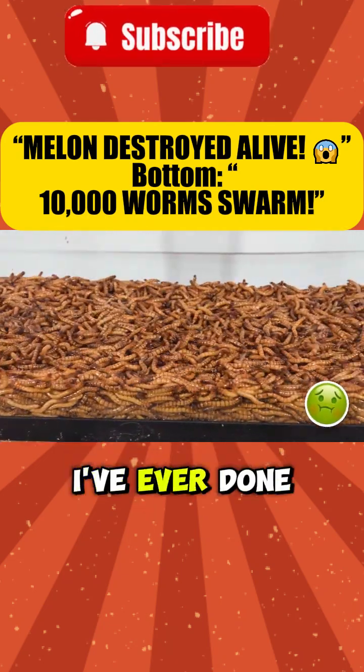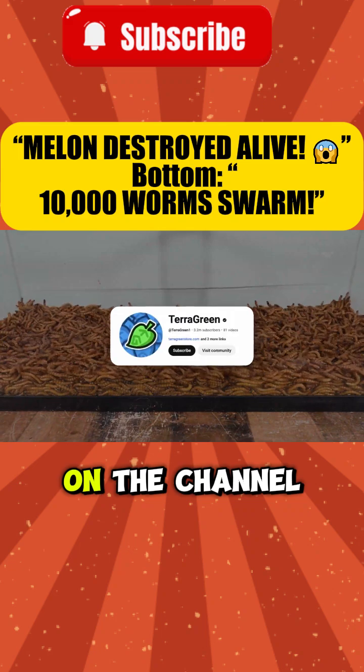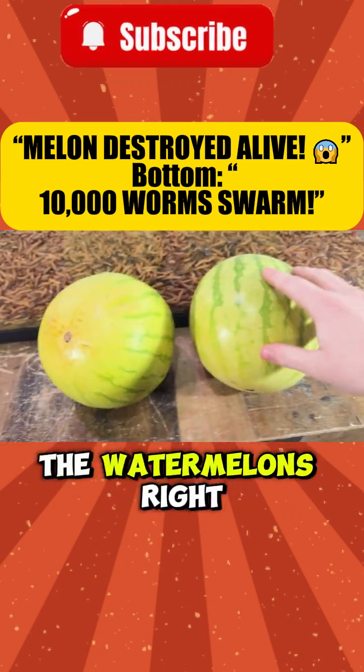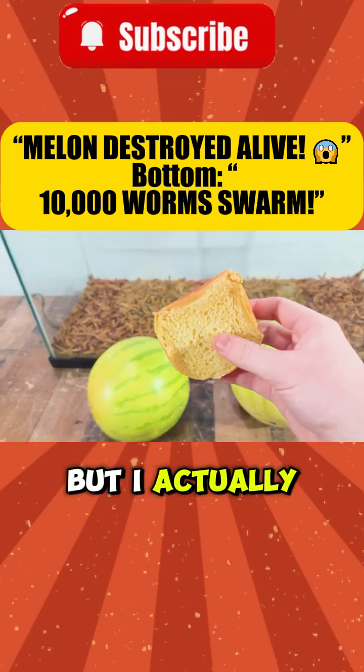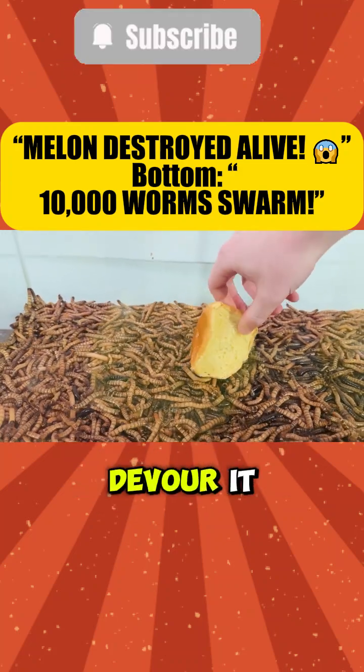This is the most nastiest thing I've ever done, but it'll also be one of the most satisfying things I'll ever do on the channel. I got the watermelons right here, but I actually first just kind of want to put this piece of bread in here to see how quickly these mealworms will start to devour it.